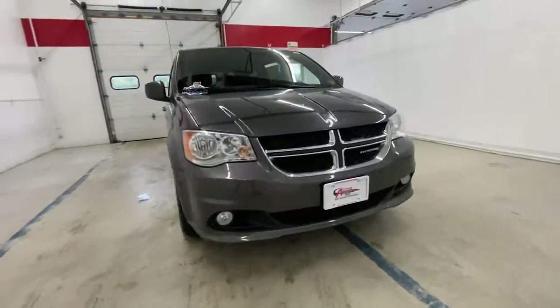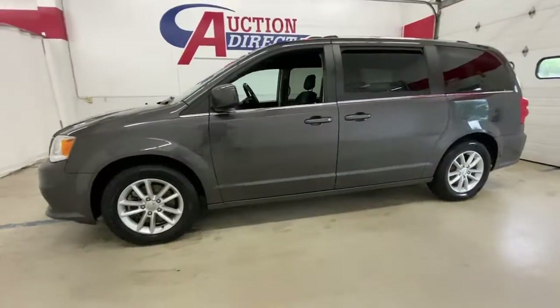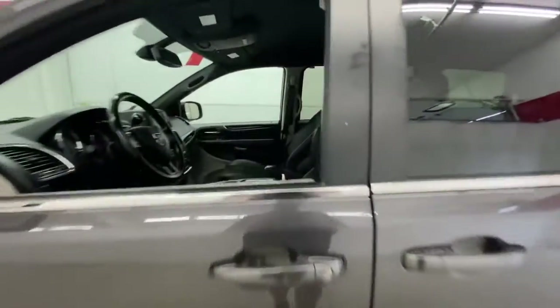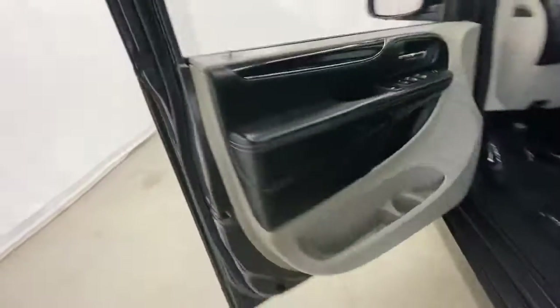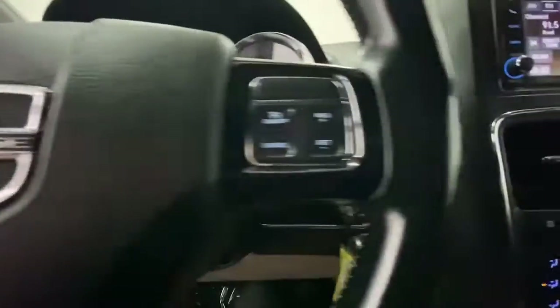You're gonna love the 2019 Dodge Grand Caravan. With less than 70,000 miles on the odometer, this vehicle provides excellent value. Whether it's a run to the home improvement center or a family road trip, the Grand Caravan has your back.